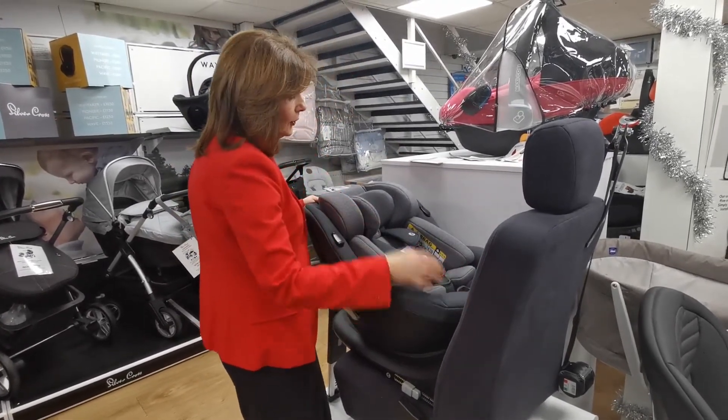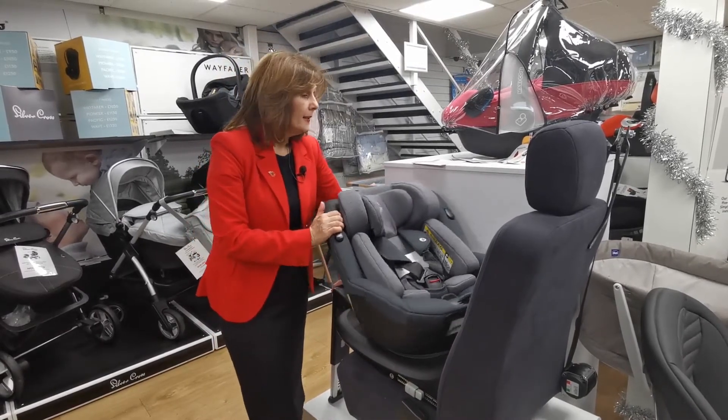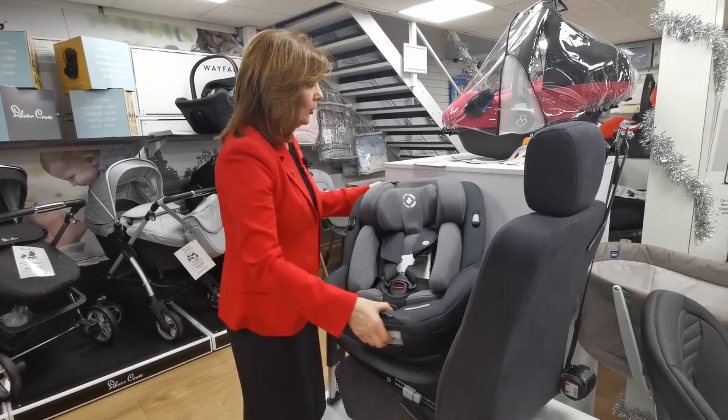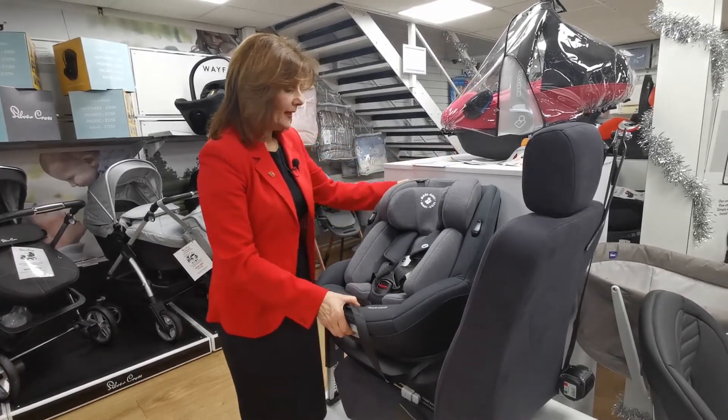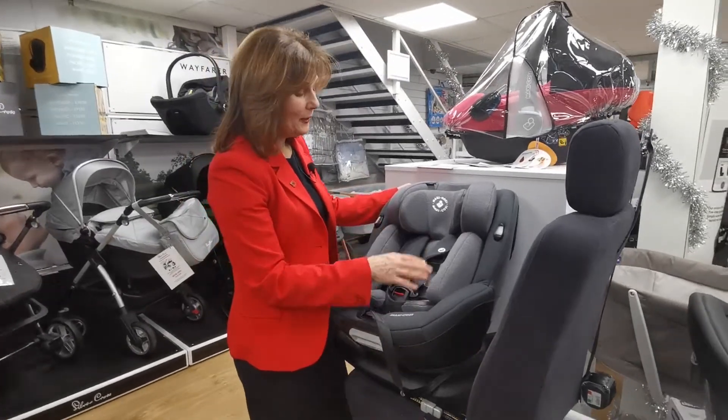It does recline, which is really easy to do. It has the newborn insert in it, and the whole seat will rotate, which makes it really easy for you to get your child in and out — not quite so easy when you've got a box next to it, but in your car it's much easier.